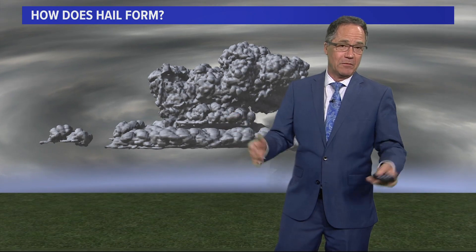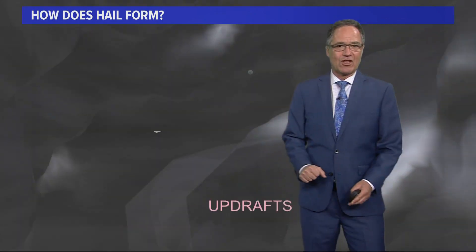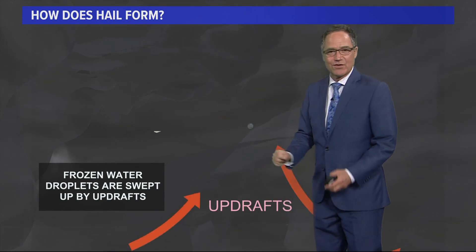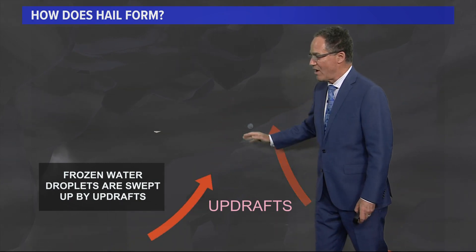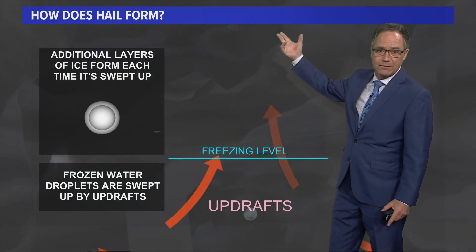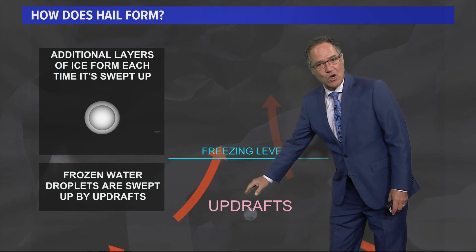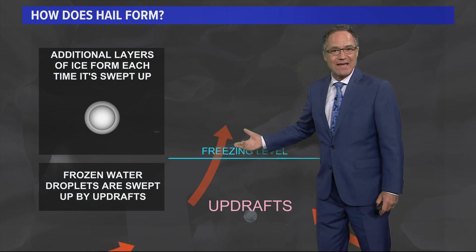We'll start with hail because people are more familiar with that. For hail, you have to dig deep into the structure of the cloud itself — usually big showers or thunderstorms where you have updrafts. It starts with a raindrop or a water droplet that becomes frozen and is swept high up into the cloud by these updrafts. Eventually it gets high enough in the cloud where the updrafts weaken, so it's able to fall back down, but then it hits the stronger part of the updraft and gets swept back up, and will do this many, many times.